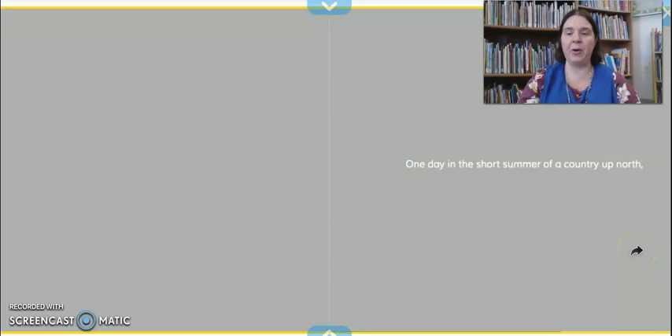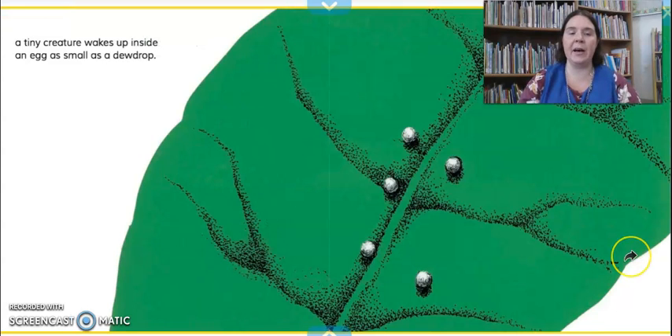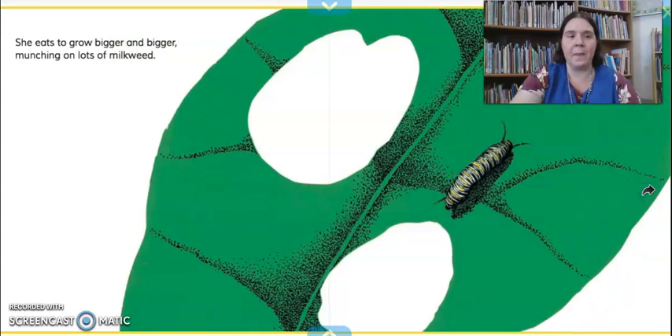One day in the short summer of a country up north, a tiny creature wakes up inside an egg as small as a dew drop — a dew drop is like a drop of water. You can see the egg is very, very tiny. She eats to grow bigger and bigger, munching on lots of milkweed. When the caterpillar first comes out of the egg, they are very, very tiny, and they have to eat and eat away at the leaves of the milkweed plant — it's the only type of plant that they can eat. You can see she has already made some holes in this milkweed leaf.